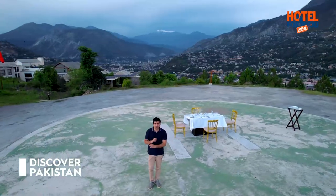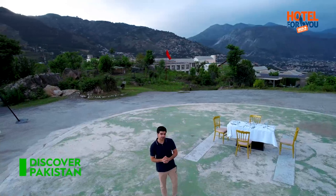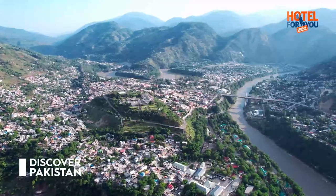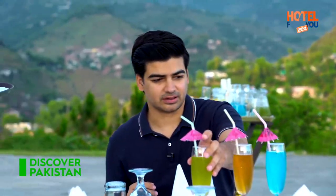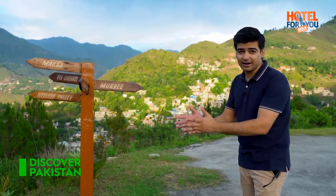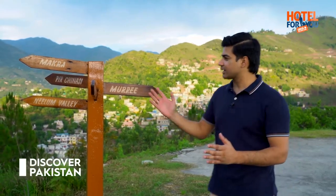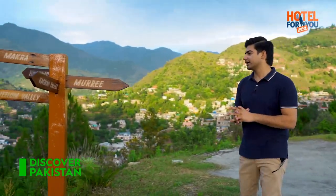This 360-degree track on the hilltop lets you walk and enjoy nature. The biggest highlight is you'll enjoy the Neelam River. The views are very amazing, and there are directional indicators placed here so you know which valley or location is in each direction — Makra Peak on one side, Neelam Valley on another, and Jhelum Valley in front. It's a great and amazing demonstration.